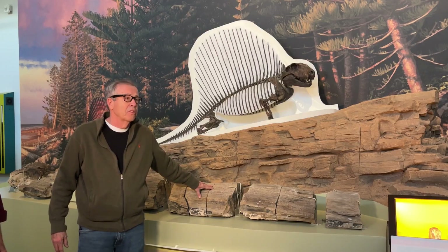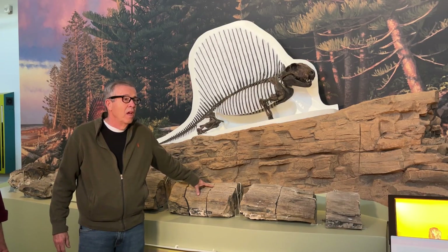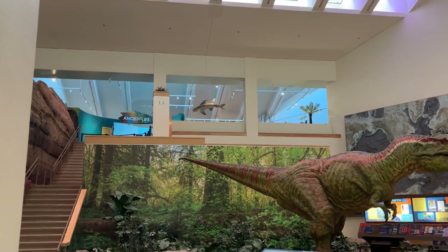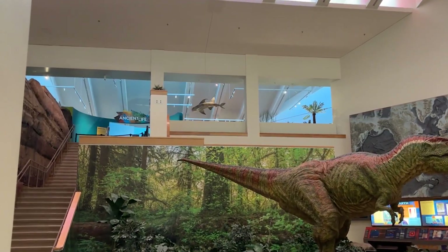Curators hope the new addition helps New Mexicans learn about the rich history under their feet. We've had the dinosaur halls that people have come and seen for many years, the walk through volcanoes, the cave, and the ice age. This starts that story and tells the beginning of that story in a big new way.